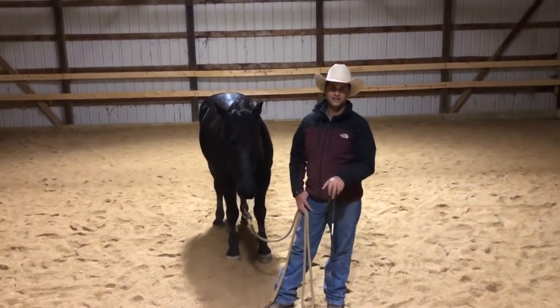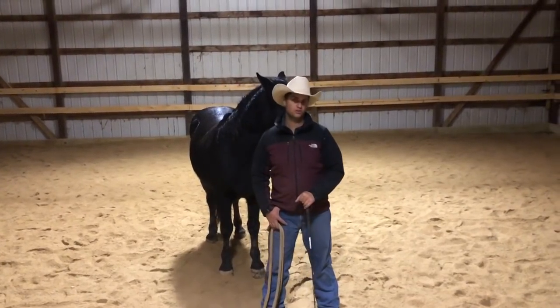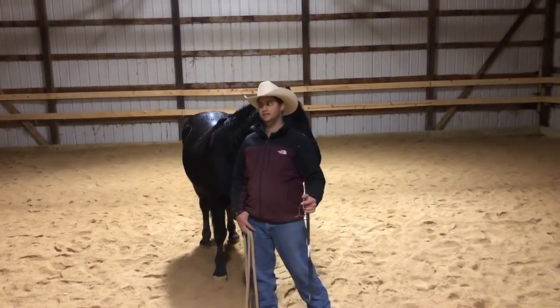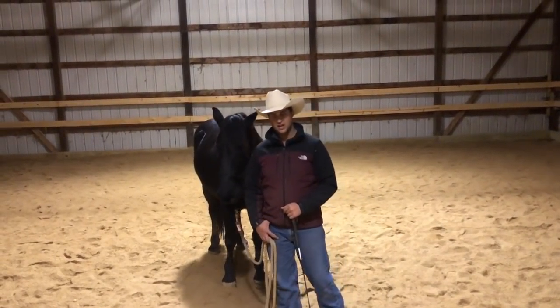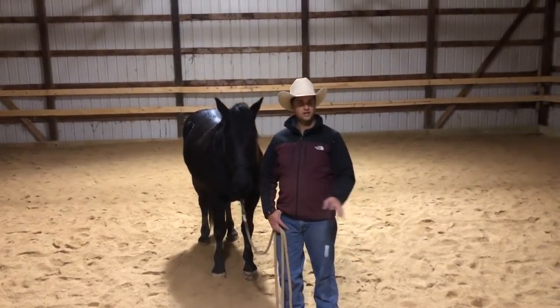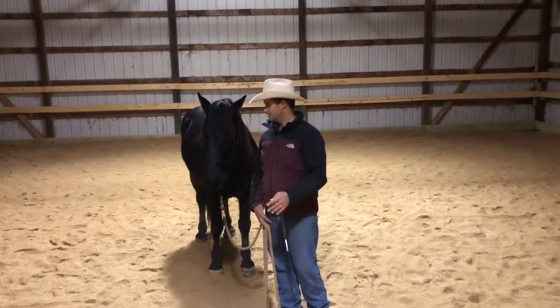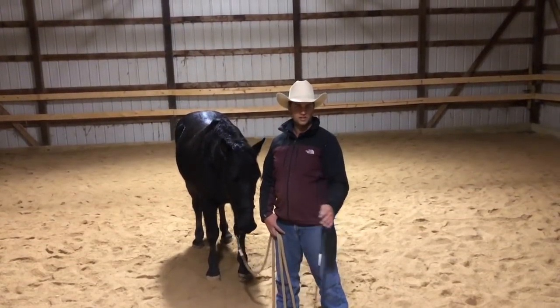Hey guys, Ryan Rose here, and this video is on my top three favorite tools to build a horse's confidence. Today for filming I'm going to be using one of my horses, his name is Johnny Cash. He's a Mustang that I adopted — he came from the Carson City prison out in Nevada, and he's black, so I named him Johnny Cash.